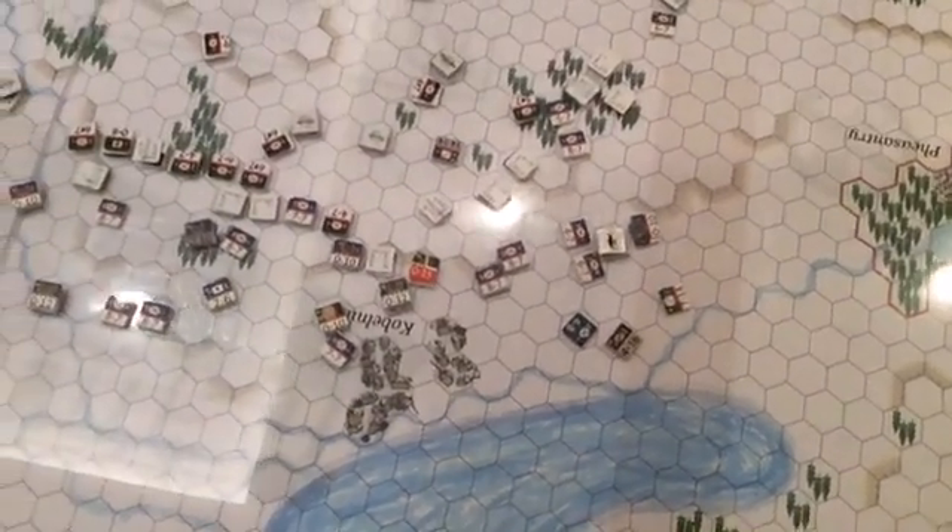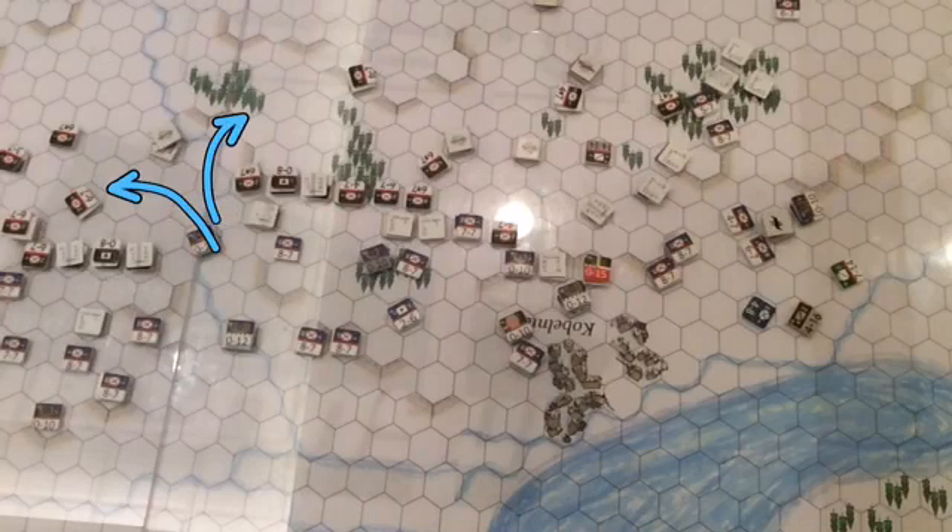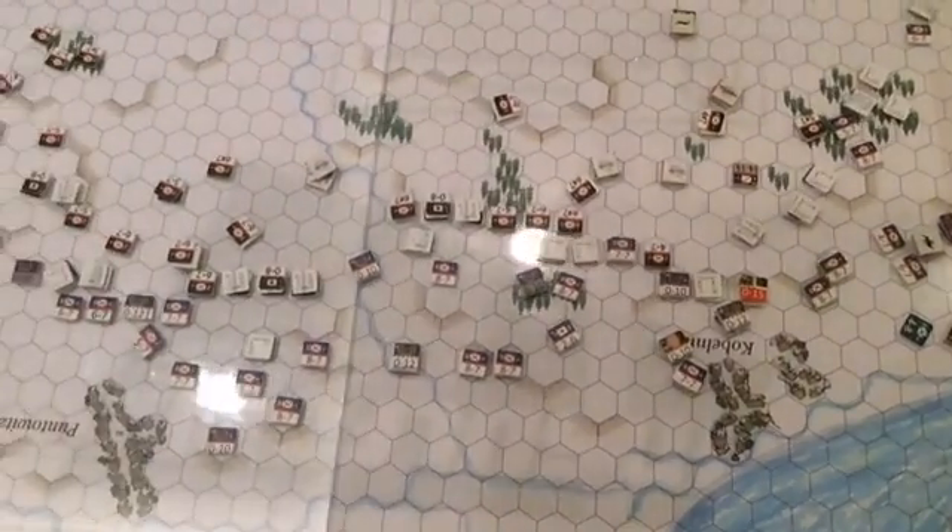Moving a little further to the north, we had a successful melee here, taking out the Russian guns on the flank and leaving this section open for possible exploitation — the French turning this line and putting pressure on that gun line that's been harassing the French in the center for quite a while now.